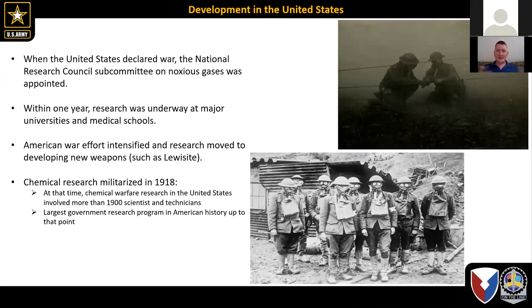When the United States declared war in 1917, the National Research Council Subcommittee on Noxious Gases was appointed. We immediately started pouring funds into development and improvements based on European designs of gas warfare, as well as how to defend against it better. By early 1918 we had over 1,900 scientists and technicians involved in the chemical warfare program, which was the largest chemical research program in the United States at that point. The pictures show American soldiers practicing their employment of gas masks.